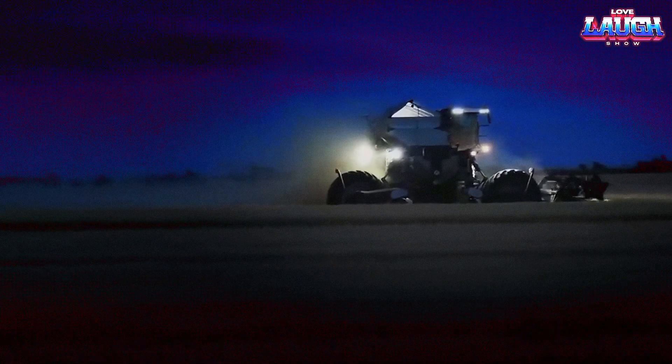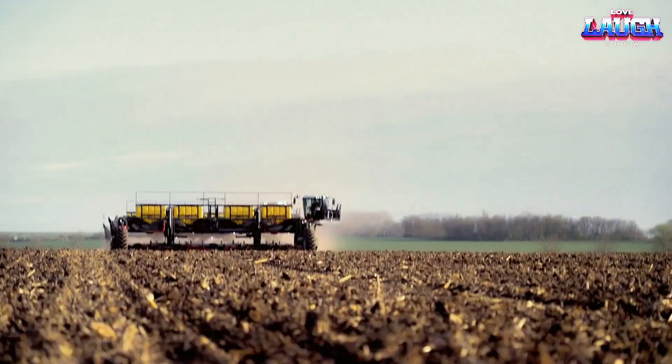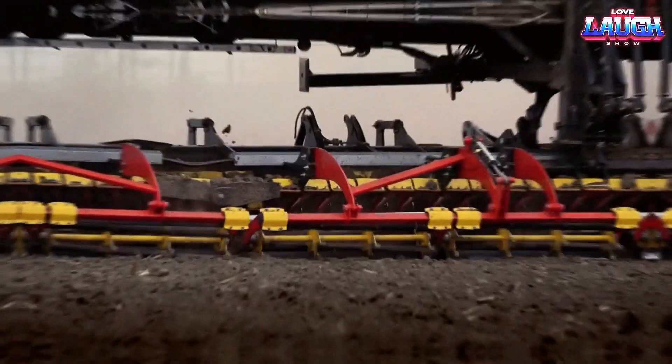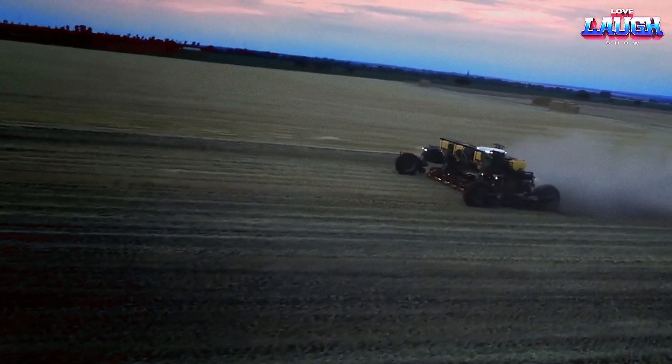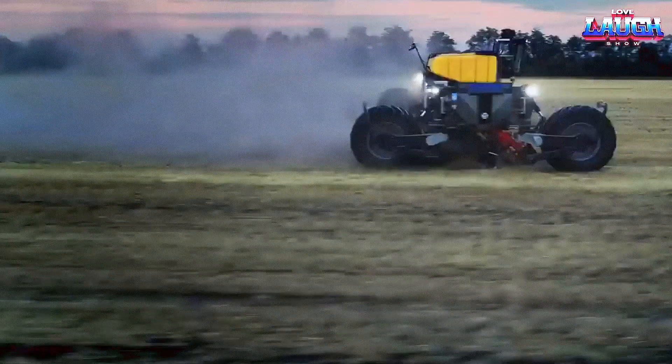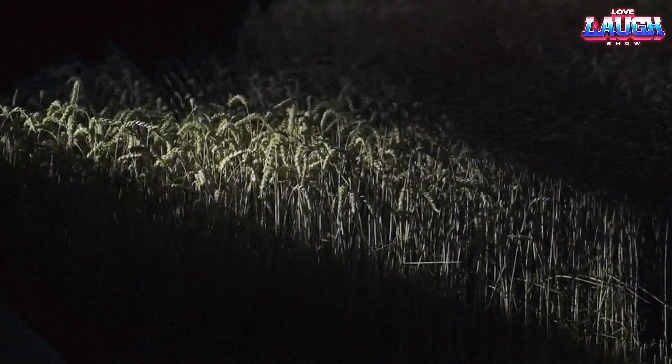The Nexit Widespan controlled traffic method allows the cultivation of fields up to 24 meters wide, which ensures that 95% of the entire arable area may never be driven over again, maximizing yield potential and protecting the environment.